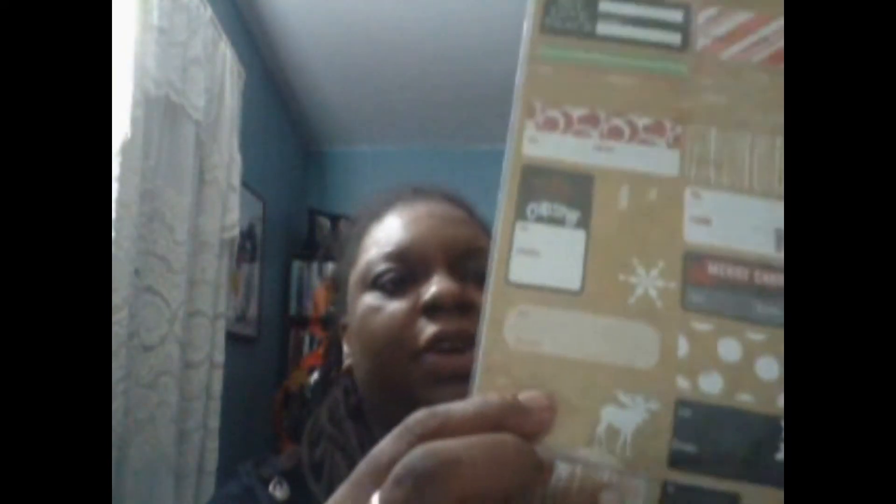Then I picked up these gift tags, also in the dollar section. There are these gold ones that are absolutely gorgeous, and then there are these two — I picked up two of these. I needed to pick some up. What I'm actually going to do with a few of them is cut them out and use them for my planner. I can cut the top off and use the design. Some of these I'm also going to use in my Yule book, as well as put on Christmas presents.